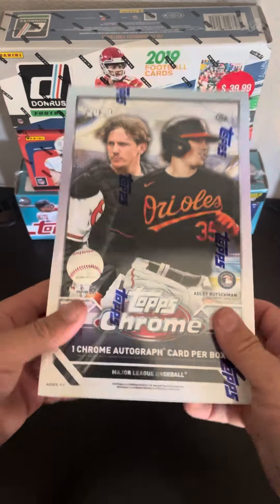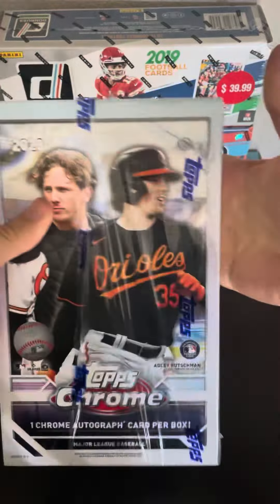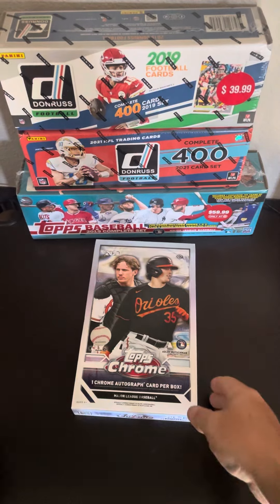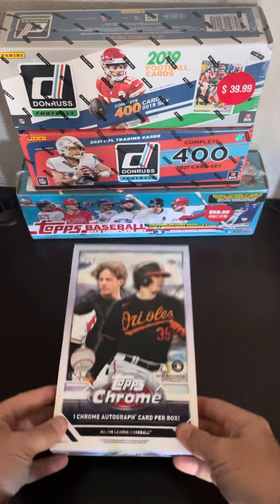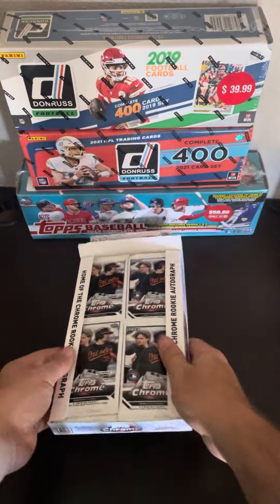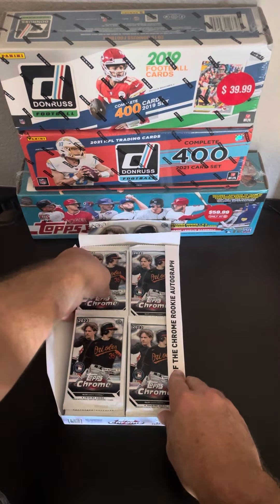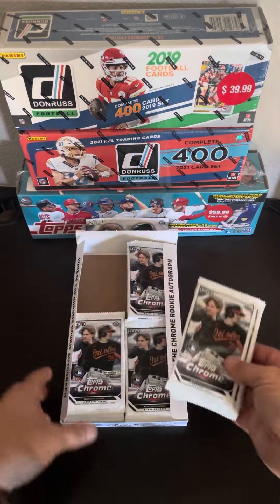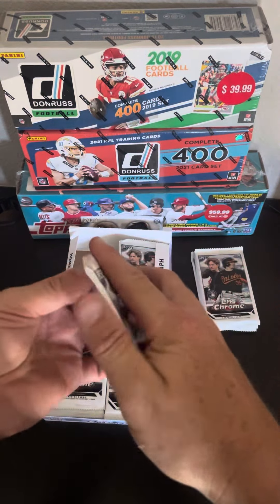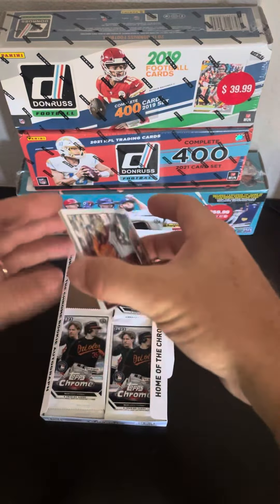Hey guys, what's up? It's Bobby with Gilk Sports Cards. Hope you're having a fantastic day. This is a special treat for me. It is rare that I get to open up a hobby box. I ordered this on Fanatics about three or four weeks ago. The price was right — $150. They've gone up since then. Just got back from sales meetings, had a great sales meeting, figured I deserved to open up something fun.